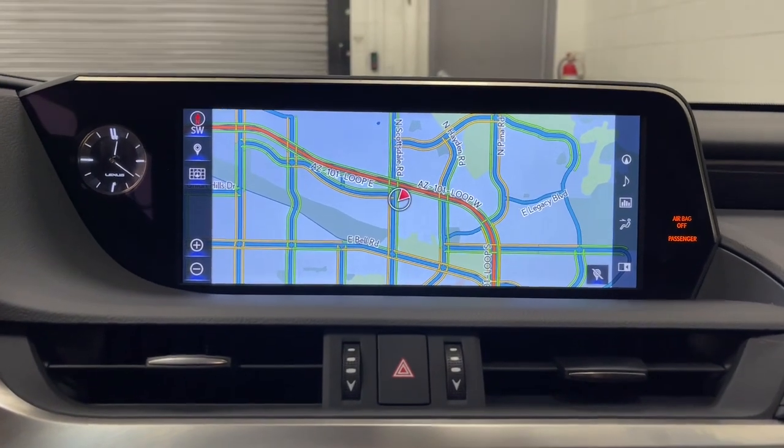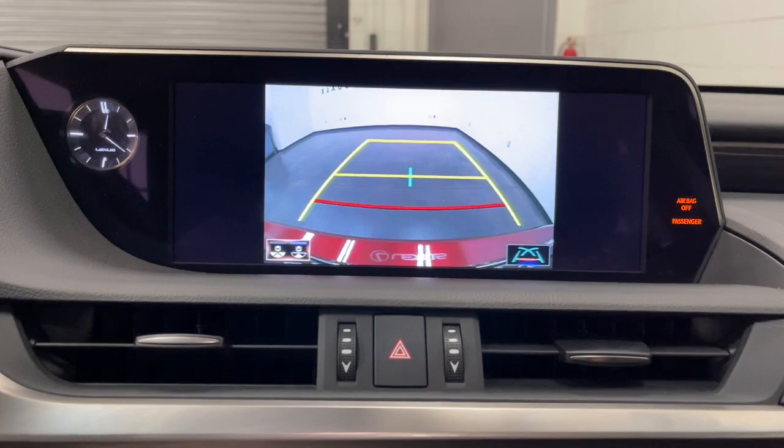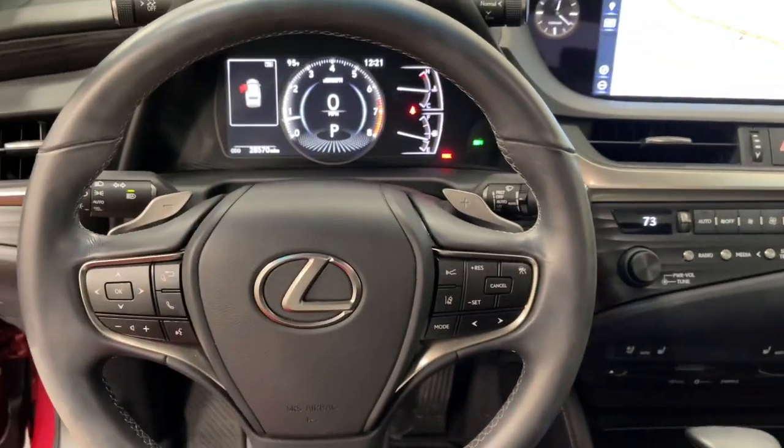Navigation system, keyless entry, moonroof, power passenger seat, satellite radio, premium sound system, dual zone AC, aluminum wheels, heated front seat, steering wheel audio controls.